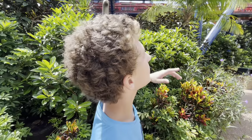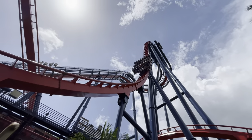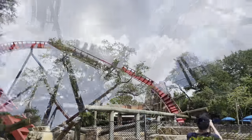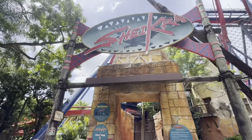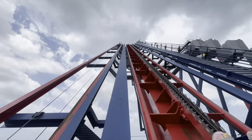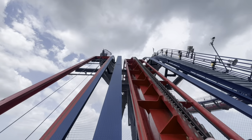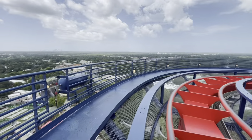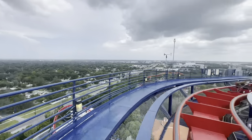We're going to go on Shikra, and as you can see, the drop is amazing. No hands up — and it's starting to rain!